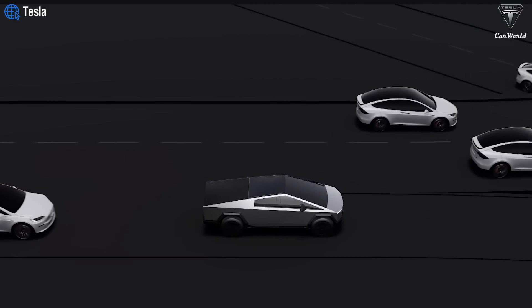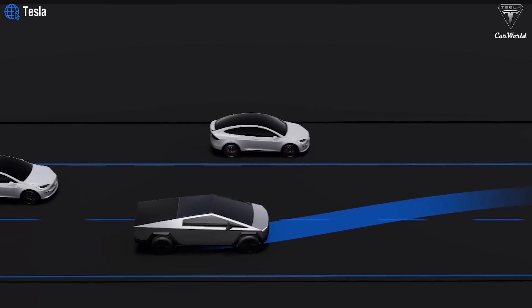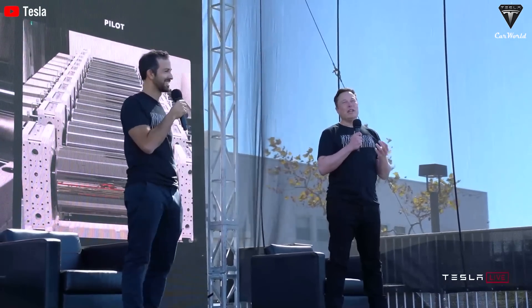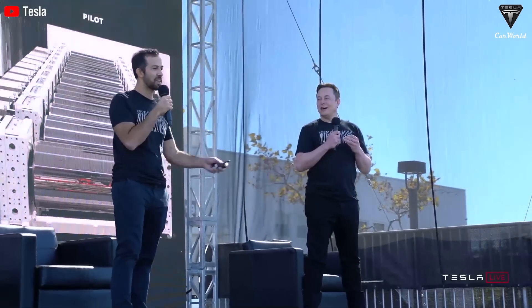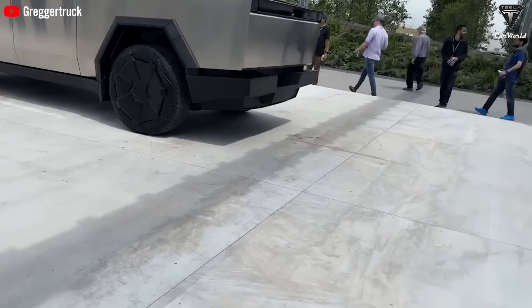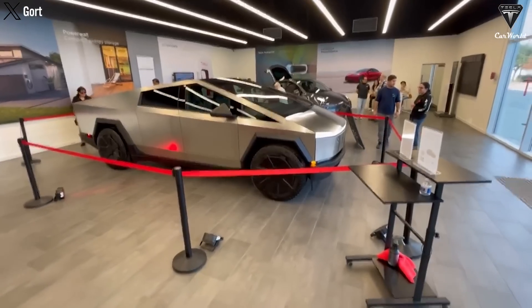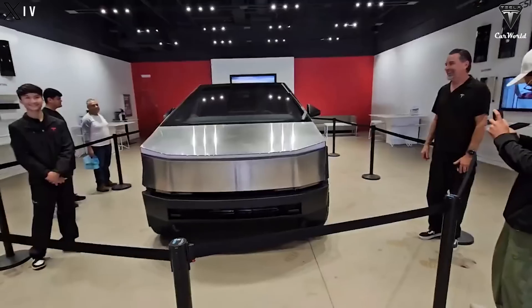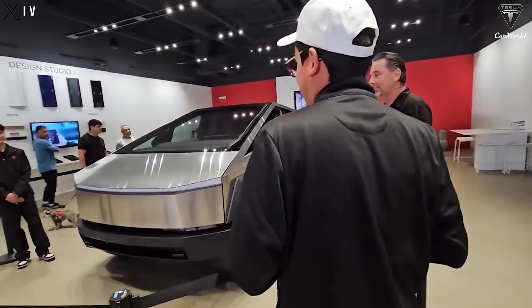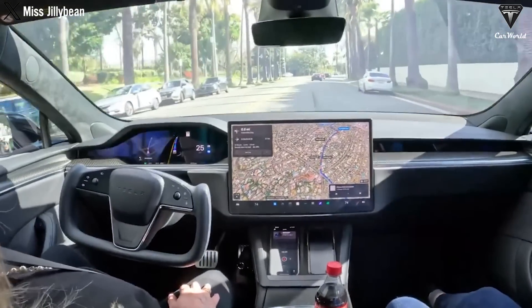Although Cybertruck has HW4, FSD supervised is still not available in any capacity in the EV, although it's expected to launch with version 12.5. Musk mentioned that FSD would debut on the Cybertruck around August, noting it's difficult to pinpoint the exact date. We all know that Cybertruck is currently the most advanced and expensive vehicle from the electric car manufacturer. Despite this, the fully electric pickup truck has been delivered without advanced driver assistance functions like FSD or Autopilot. This has led to an unusual situation where owners of Tesla's most advanced vehicle cannot enjoy FSD features that are accessible on the company's most affordable cars.